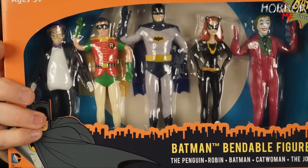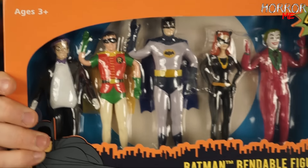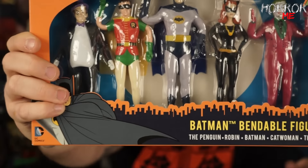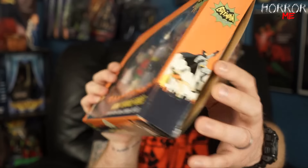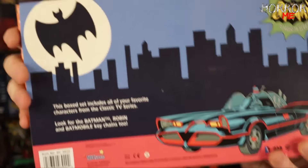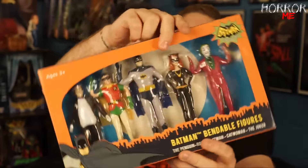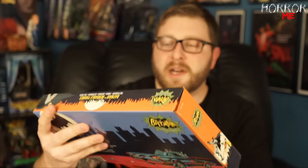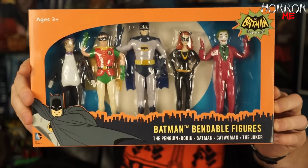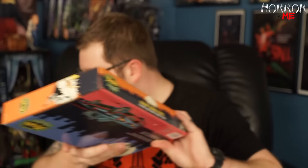This is awesome — check that out, very very cool. I'll get in as close as I can. I don't know if I'm going to unbox this or not, I might keep it in package. The box is a little pulled open already so I might just unbox it, but not right now. I would have to say this is one of the better items I've received in the Loot Crate DX. Batman bendable figures — really really cool.